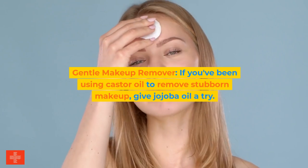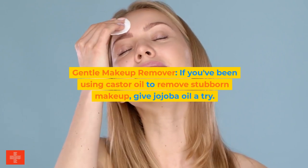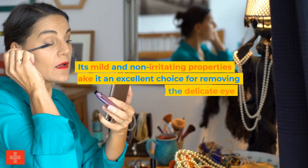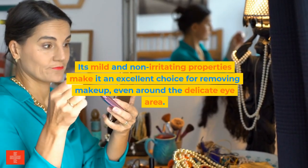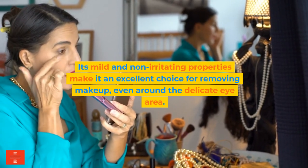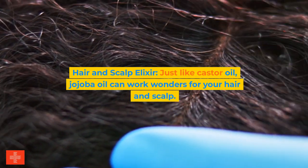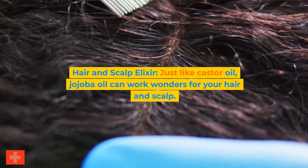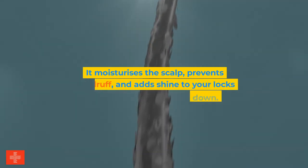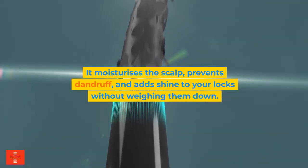Second, gentle makeup remover. If you've been using castor oil to remove stubborn makeup, give jojoba oil a try. Its mild and non-irritating properties make it an excellent choice for removing makeup, even around the delicate eye area. Third, hair and scalp elixir. Just like castor oil, jojoba oil can work wonders for your hair and scalp — it moisturizes the scalp, prevents dandruff, and adds shine to your locks without weighing them down.